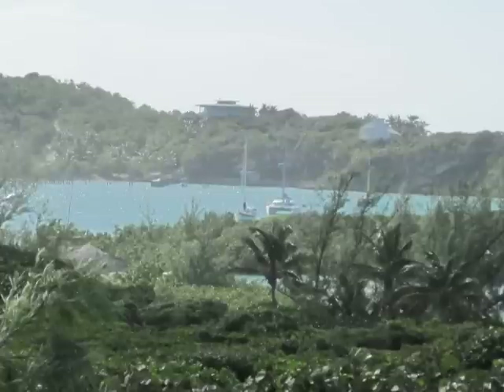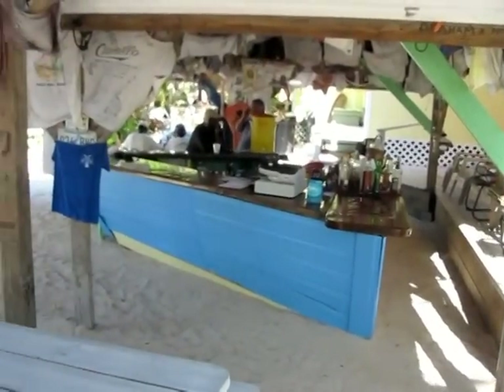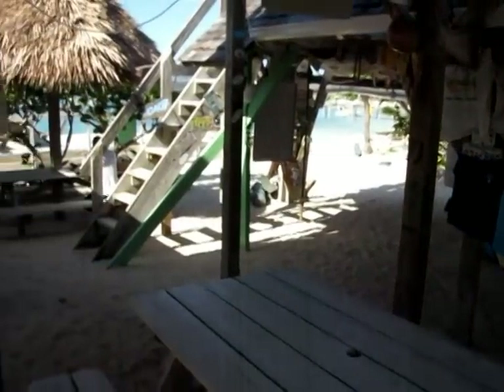The south end of the Sea of Abacos is capped by the almost perfect anchorage at Little Harbor, and here you will find Pete's Pub and Gallery. This unassuming bar beckons you to come in, and I would have a hard time naming a place I felt comfortable in as quickly as I did here.